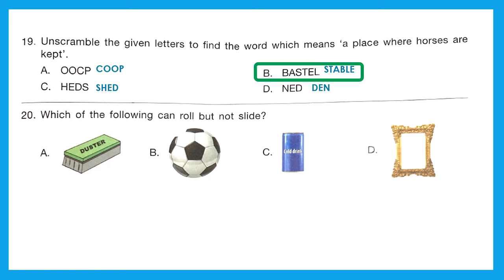Question 20: Which of the following can roll but not slide? For sliding, at least a flat surface is needed. Only Option B does not have a flat surface. So Option B — ball — is the right answer, as it can roll but not slide.